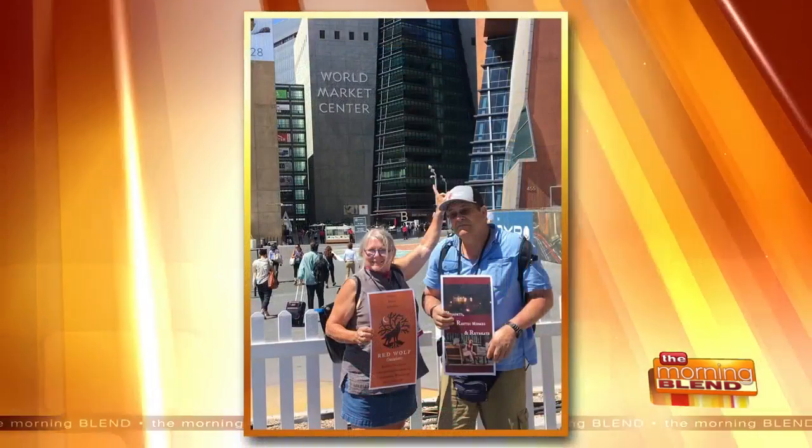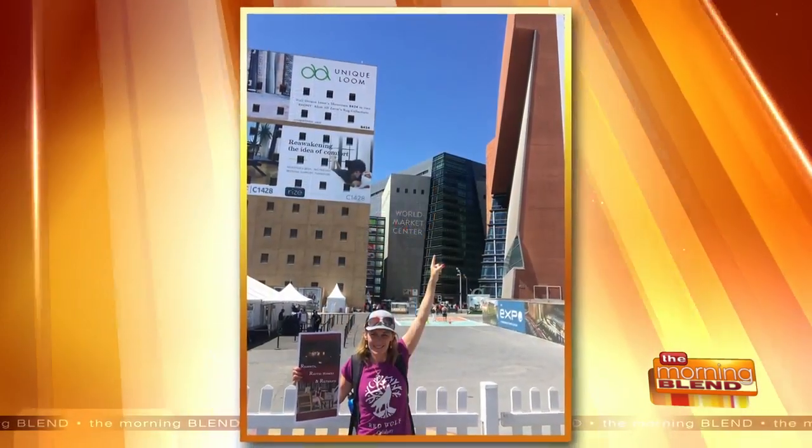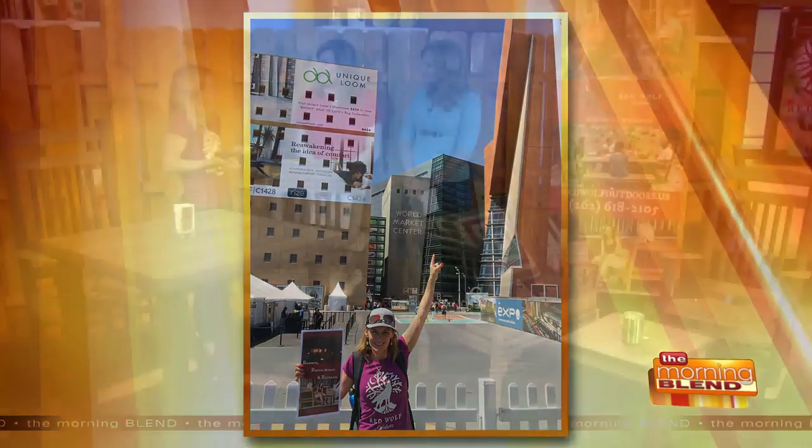We just launched it in Las Vegas. The company is called Red Wolf Outdoors — it is our signature line. We are donating a certain portion to two different nonprofits: Trees for Tomorrow in Eagle River, Wisconsin, which is really fitting because they talk about outdoor education and trying to save trees from being cut down without purpose. And then Red Wolf Coalition. We are now distributing it in Ely, Minnesota and Flagstaff, Arizona — totally cool places.